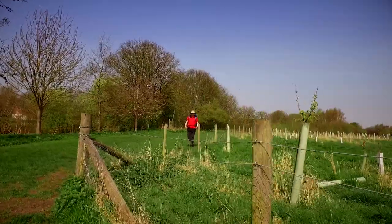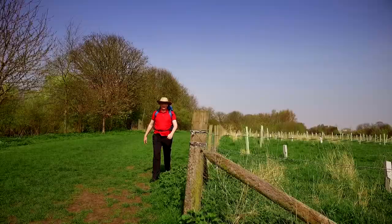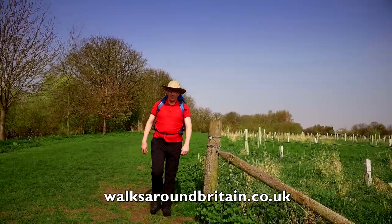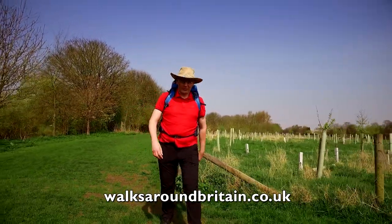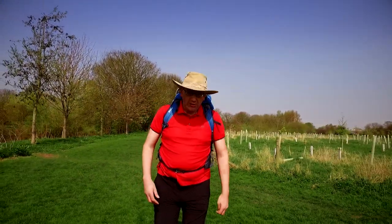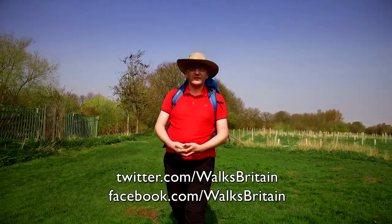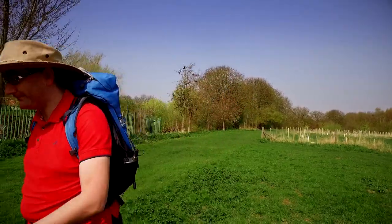If you want any more information about that walk or any one that we've done in our series, you can find out all the information on our website, walksaroundbritain.co.uk. And if you've got any photos or videos you'd like to share with us from your walks, you can join us on our social media channels. Until next time, thanks for watching and happy walking. Bye bye.